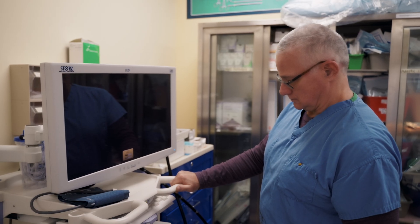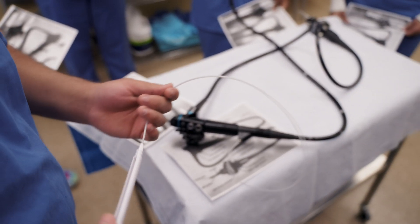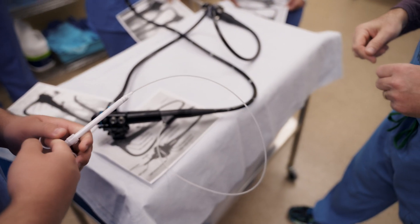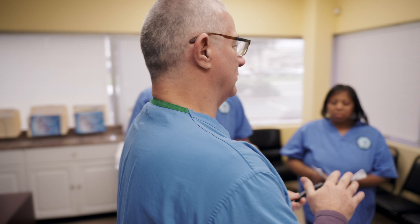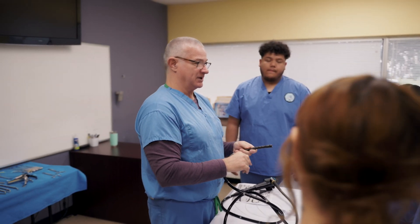We have a number of different machines here at Ames to replicate what they will see in the field. We have an endoscopy cart behind us, a scope buddy, and a couple of other machines in our laboratory. Students will go through our program, complete the clinical, pass their certification, and be able to work in the field all within a year.